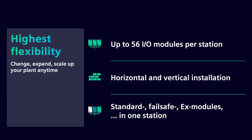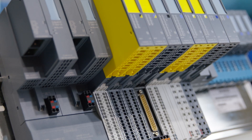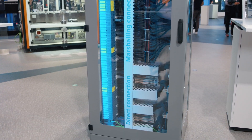Previously, the number of I/O modules was limited to 12. The successor system, Simatic ET200SP HA, now supports up to 56 I/O modules — that's over 40 more. In addition to the proven horizontal design, vertical installation is of course also an option.